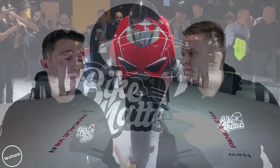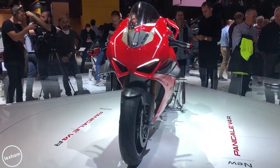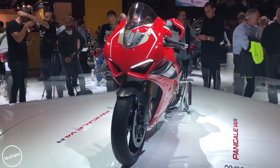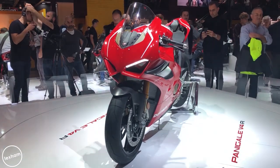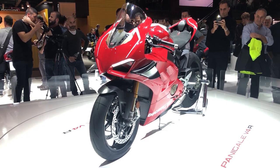The Panigale V4R is basically as much MotoGP as you can get without it being illegal. It's very similar to the V4 Speciale, though perhaps a bit more timbered. It has all the features you want — anti-spin, anti-wheelie, traction control. It's the one I'm most excited about, and it's quality.